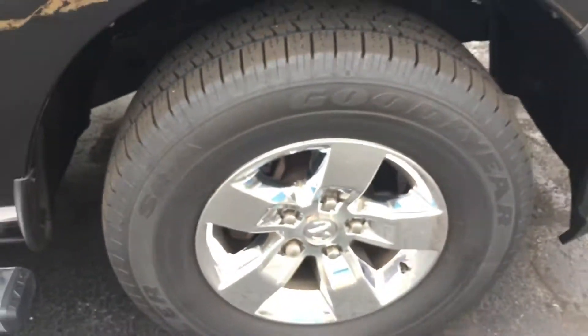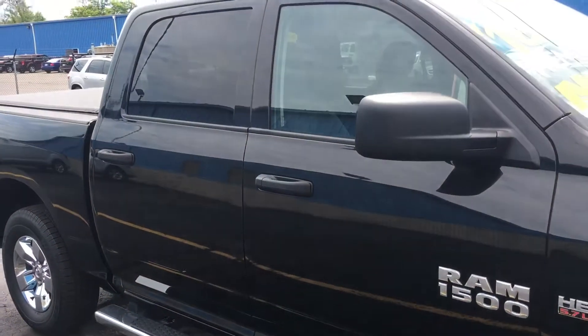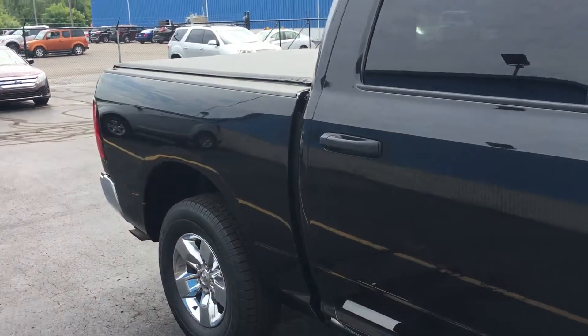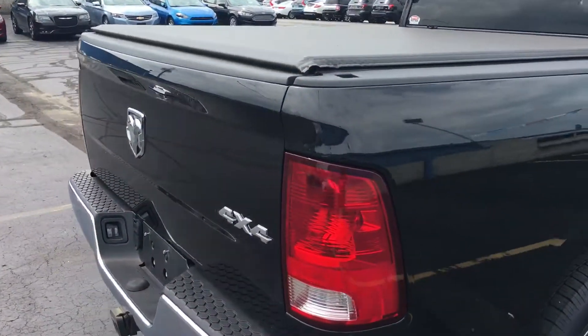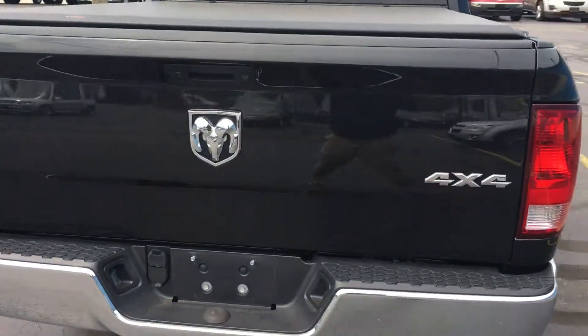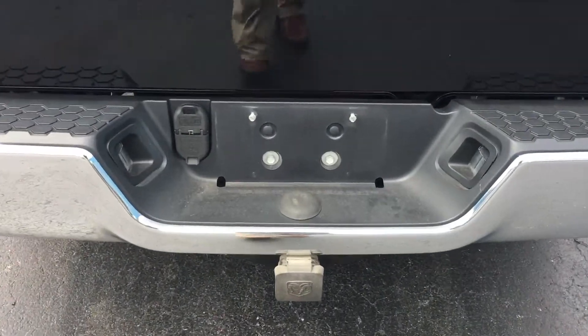Tons of life left on them tires, alloy wheels, running boards. This one does have the tunnel cover. There's your receiver, your trailer lights, and there's your backup camera.